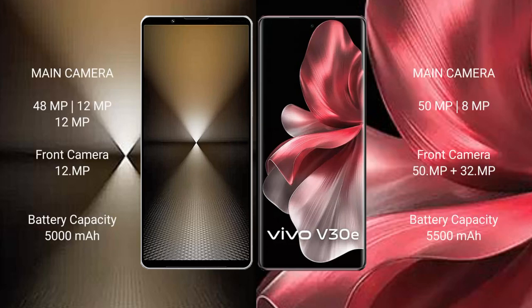The Sony Xperia 1 Mark 6 has a rear triple camera setup of 48MP plus 12MP plus 12MP, and a 12MP front camera. The vivo V30E has a rear dual camera setup of 50MP plus 8MP, and a 32MP front camera.